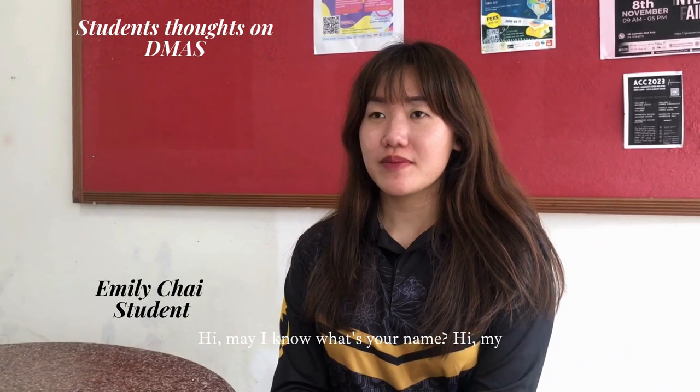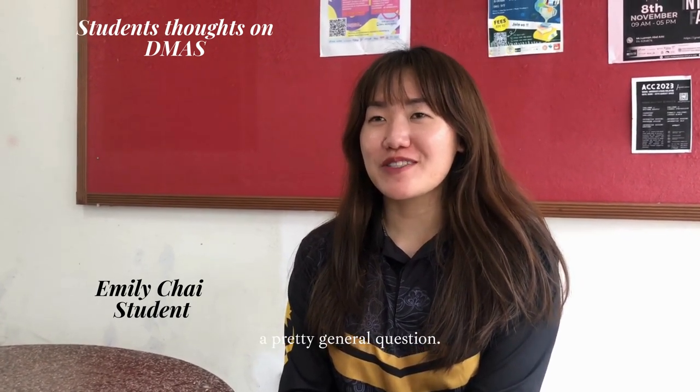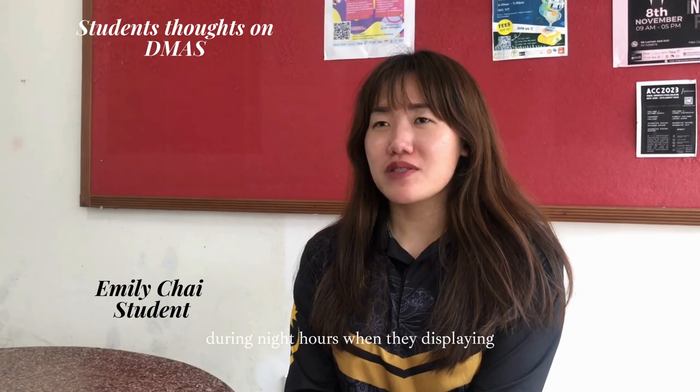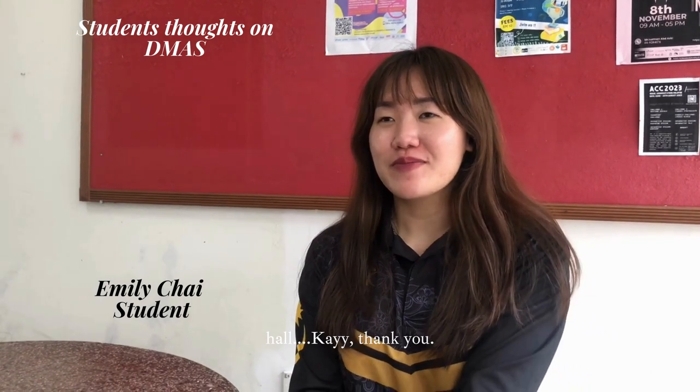Hi, may I know your name? My name is Emily. There's one question I would like to ask you — what do you like about Dimas? Well, that's a pretty general question. I like Dimas because it has a rich heritage, especially during night hours when they display colourful lights outside of the hall. Okay, thank you.